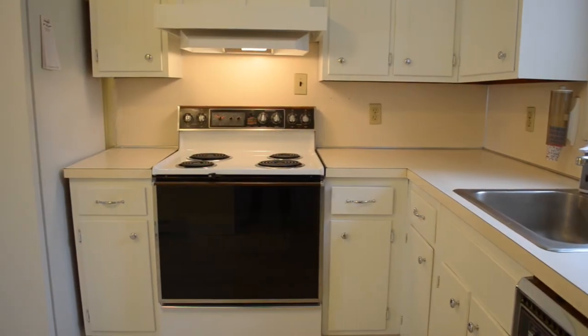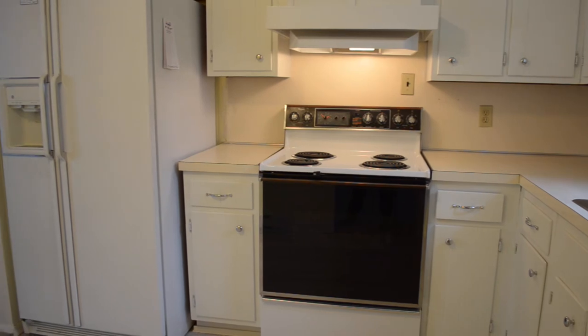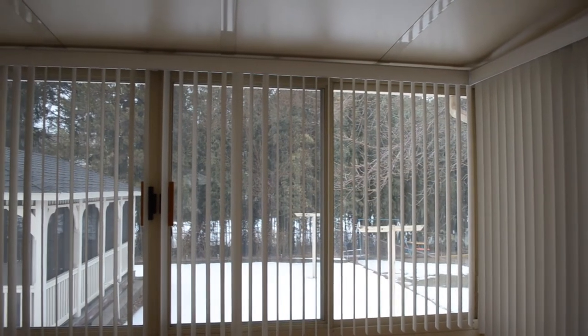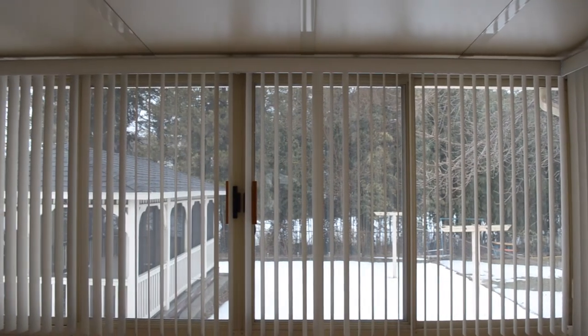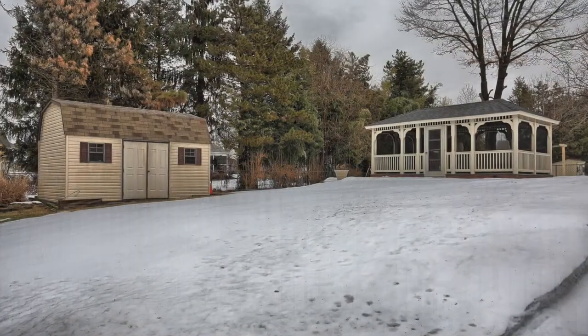The kitchen offers a full suite of appliances including range, dishwasher, and refrigerator, and leads out into the pleasant Florida room, a three-season room which overlooks the backyard. The backyard is fenced, has a huge storage shed and a gazebo — great for entertaining.